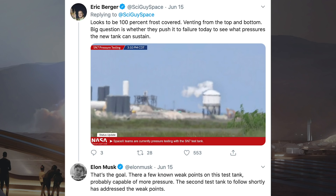Eric Berger shared the NSF stream to Musk, saying the big question is whether they push it to failure. Musk responded to say: that's the goal — there are a few known weak points on the test tank, probably capable of more pressure. The second test tank to follow shortly has addressed the weak points.